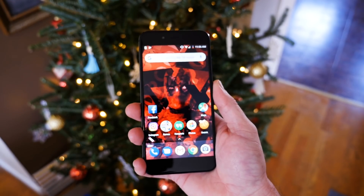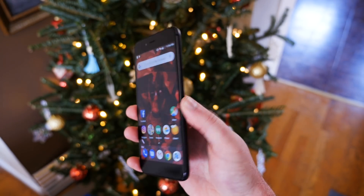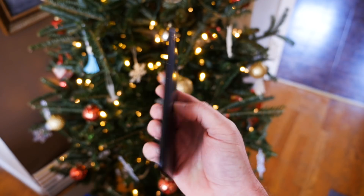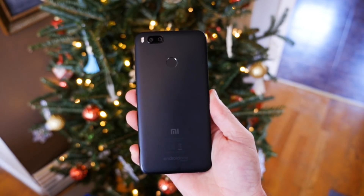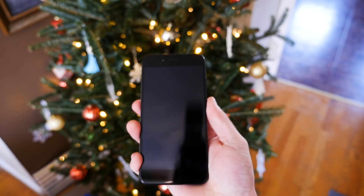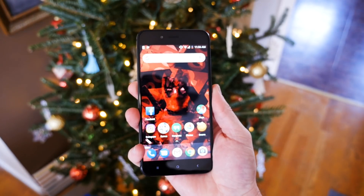I'd be lying if I said the design of this phone was anything short of spectacular for a device in this price range. Honestly, you're not going to find anything that looks or feels better than the Mi A1 for less than $250. It's sleek, refined, and well balanced. The fingerprint sensor on the back is perfectly positioned in the middle, and the edges of the phone are thin, but not so thin that they dig into your hand.